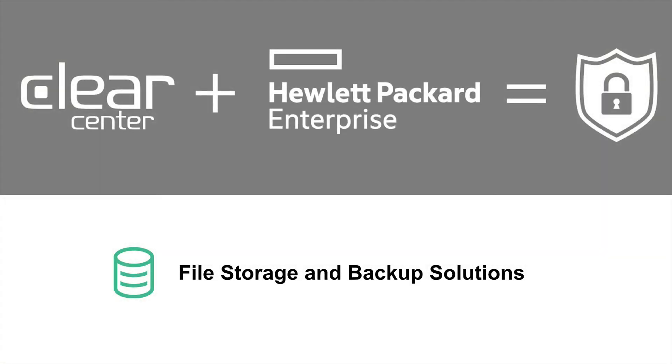Today I'd like to talk to you about how ClearCenter and Hewlett Packard Enterprises are working together to solve your file storage and backup requirements.